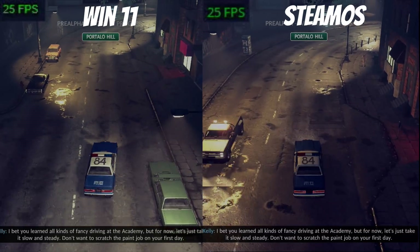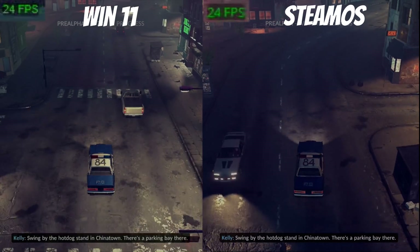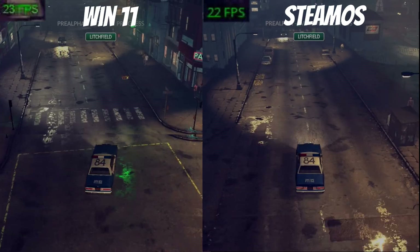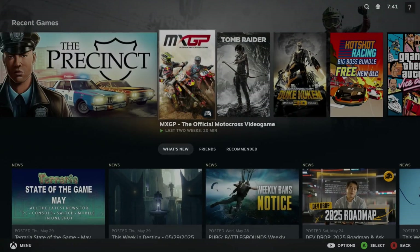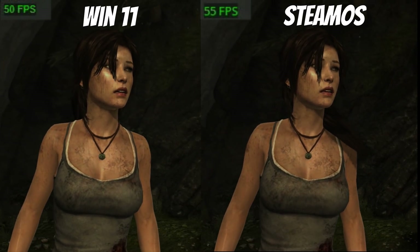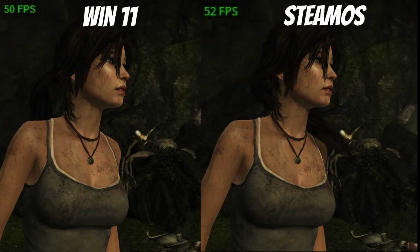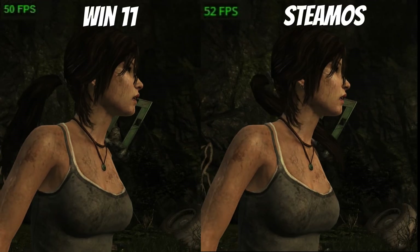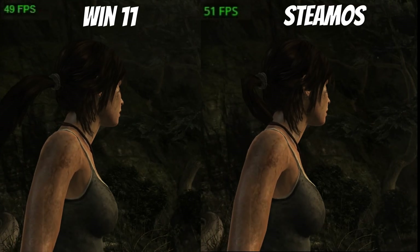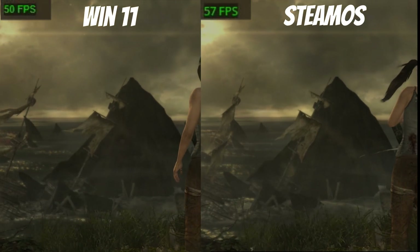There's not much in it — occasionally SteamOS is slightly faster, but it's pretty much neck and neck. We'll also run the Tomb Raider benchmark. As you can see from the FPS, SteamOS is consistently better — both are around 40-plus FPS but it's constantly quicker on SteamOS. At the end there's a tally: SteamOS comes out seven FPS faster overall, which is pretty significant.